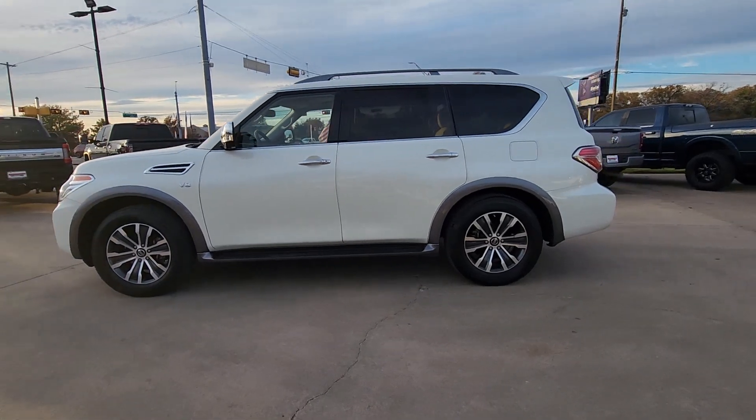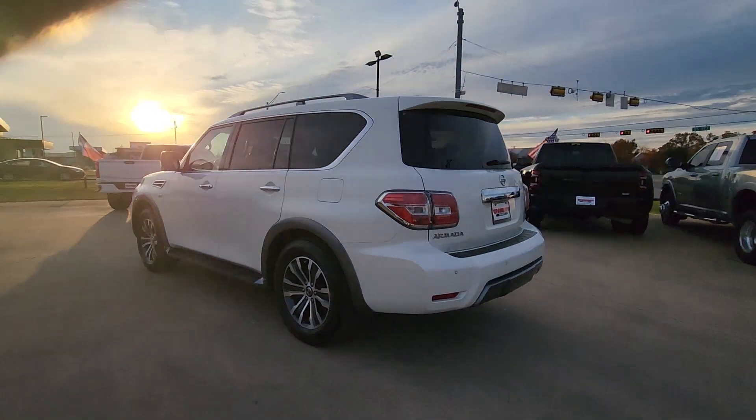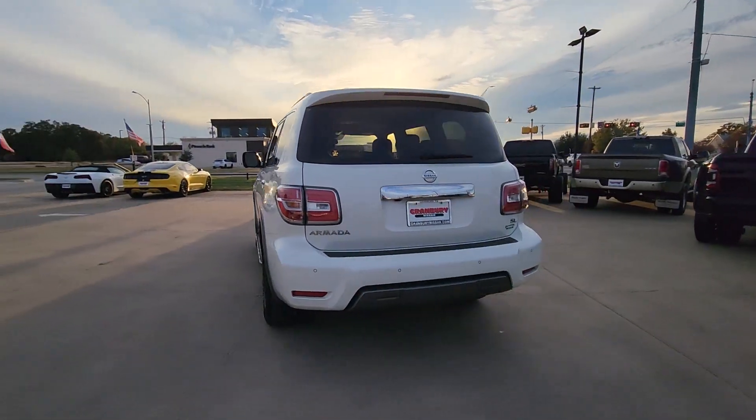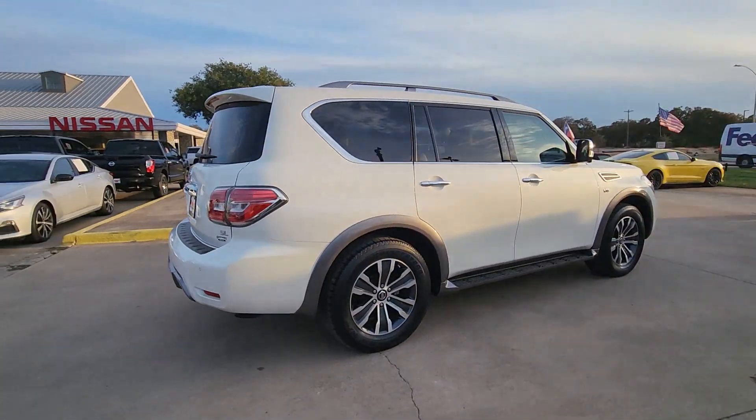You will love the features of this 2020 Nissan Armada. With less than 25,000 miles on the odometer, this vehicle provides excellent value. Get into this upscale Armada and let the adventure begin.